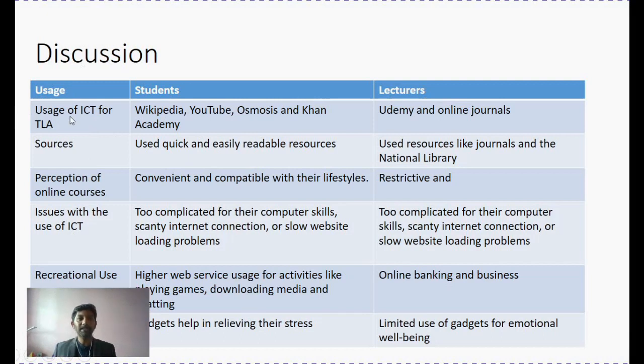I chose to show the discussion on a side-by-side view of students' and lecturers' opinions on certain aspects inferred from our results. As we noticed, for usage of ICT in teaching and learning activities, students preferred more quickly and easily readable resources like Wikipedia and YouTube. This also indicates that students like to have different kinds of learning resources, probably depending on their learning style and approach. Lecturers, by comparison, were looking for more reliable content — often using Udemy, libraries, and journals — engaging with more authentic resources, while students preferred ready-made, quick-access resources.